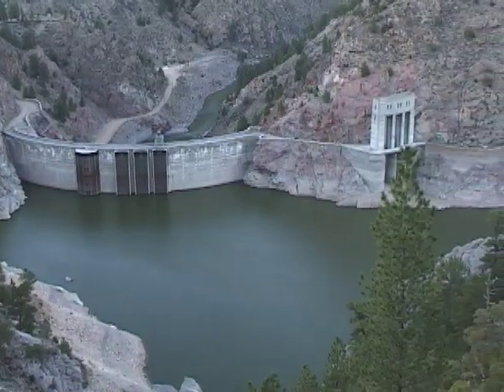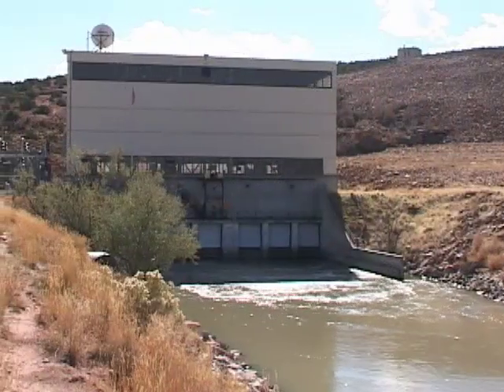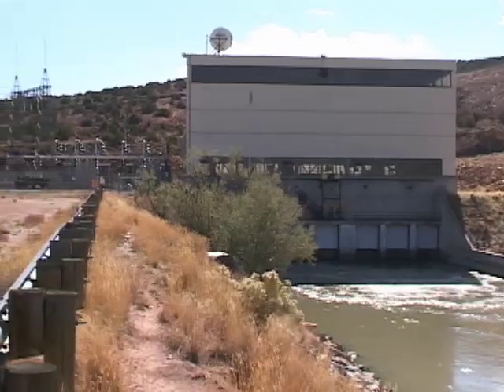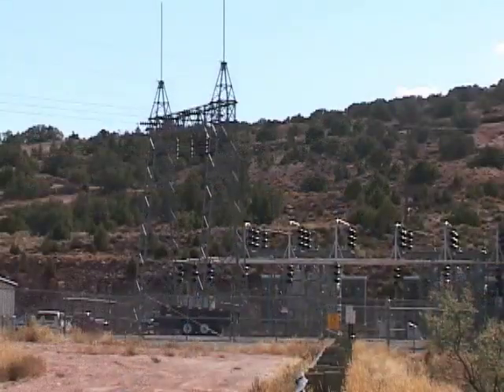The kinetic energy of water behind a dam is converted into electricity as it rushes through penstocks, or pipes, spinning the turbines in the heart of the dam, which ultimately spin the generators that produce the electricity.